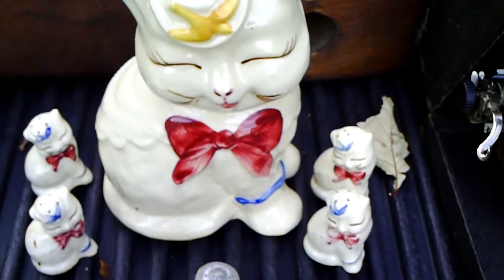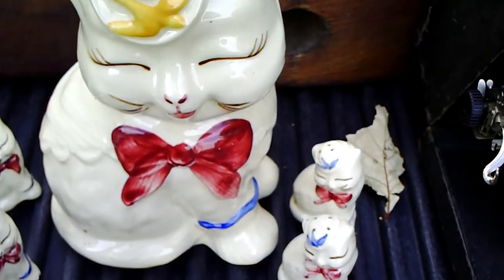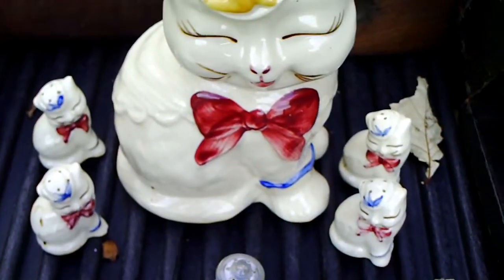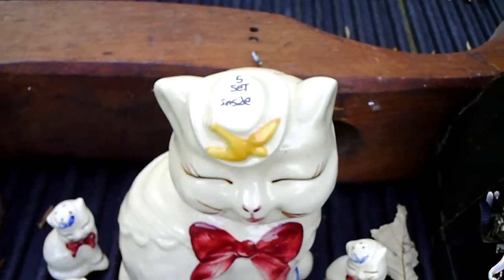Here are my flea market finds for November 7th, 2010. To start off, I got a Shawnee Pottery Puss in Boots with four salt and pepper shakers. It was $5.00 — a pretty good deal.